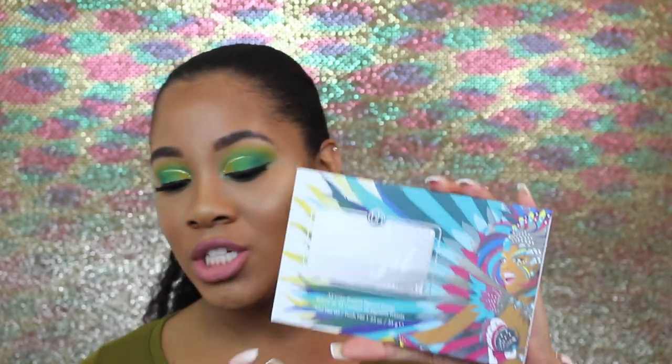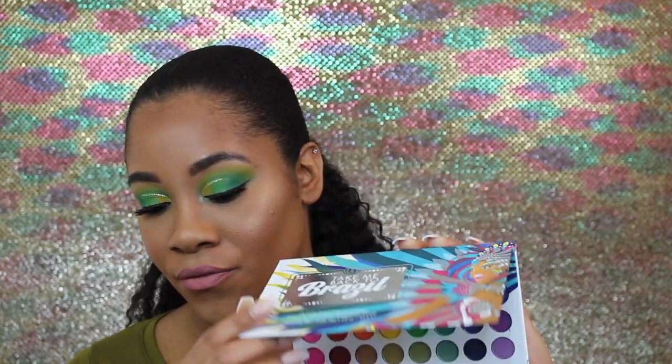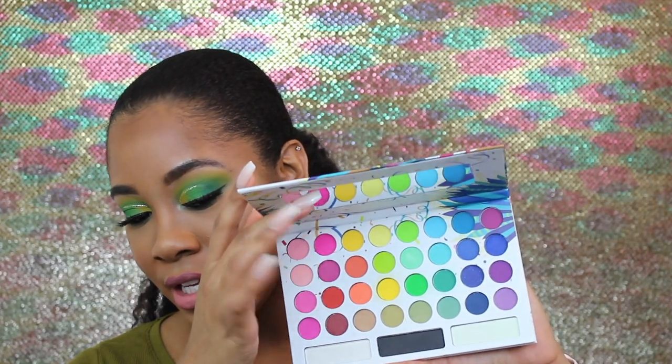Hi everyone and welcome back to my channel. If you are new, welcome — I hope you take the time to hit that subscribe button. For today's look, it was definitely inspired by Saint Patrick's Day and I use the BH Cosmetics Take Me Back to Brazil palette with all of these fun fluorescent colors in it. So if you want to see what I did to create this look, then keep on watching.